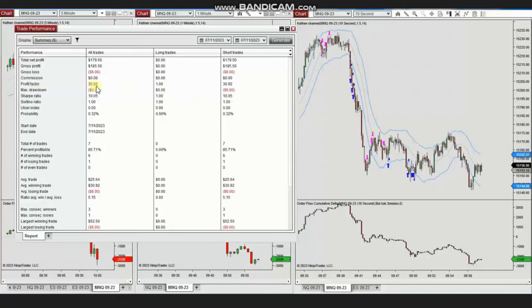He achieved an 85% win rate from sell short positions, an average win-to-loss ratio of 5, the largest winning trade was $52, and the largest losing trade was $6. Thank you Yan for sharing your trades with us.